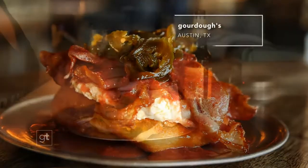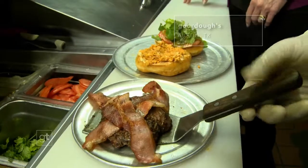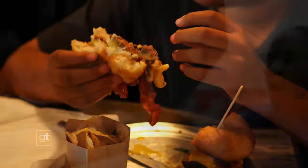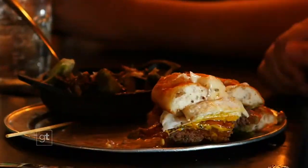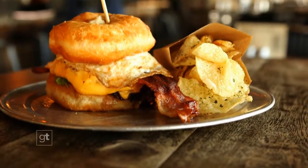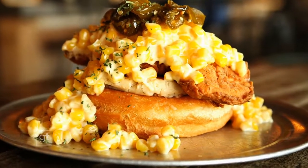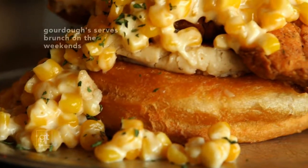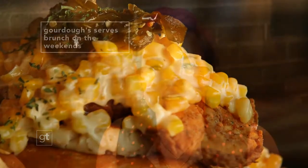Throw your diet out the door because we're about to indulge in some big fat doughnuts at Gordo's in Austin, where doughnuts are not just for dunking. Sometimes they're a full-on dinner, like the Country Clucker — an over-the-top entrée with a crispy fried chicken breast, potato pancake, creamed corn, and a candied jalapeño just for fun.